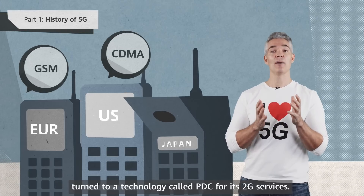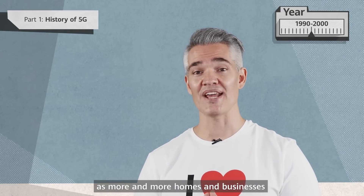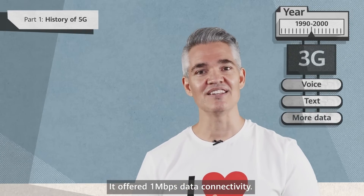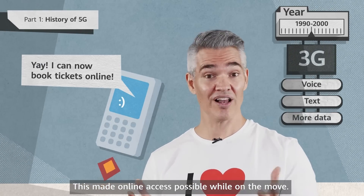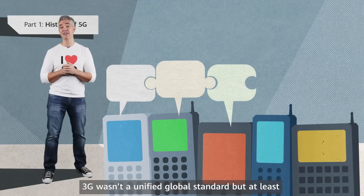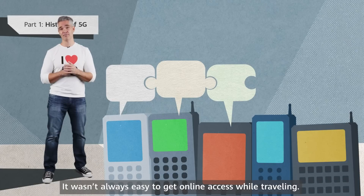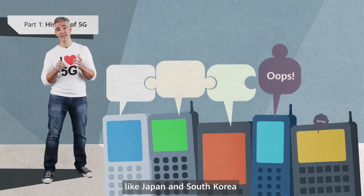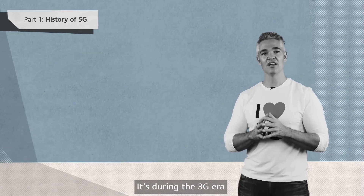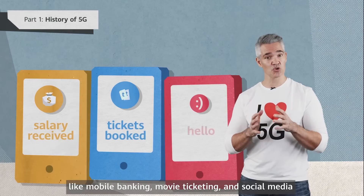Japan, meanwhile, turned to a technology called PDC for its 2G services. Throughout the 1990s, the number of internet users boomed as more and more homes and businesses got either dial-up or ADSL connections. Around the year 2000, 3G appeared. It offered 1 megabit per second data connectivity, making online access possible while on the move. With 3G, the mobile industry moved decisively towards interoperability. Travelers could use the same handset to make or receive calls on different continents. It's during the 3G era that smartphones with color screens became common, and database services like mobile banking, movie ticketing, and social media began to multiply.